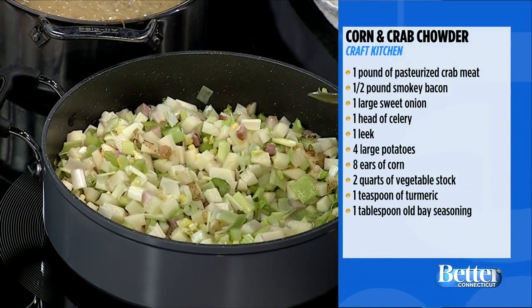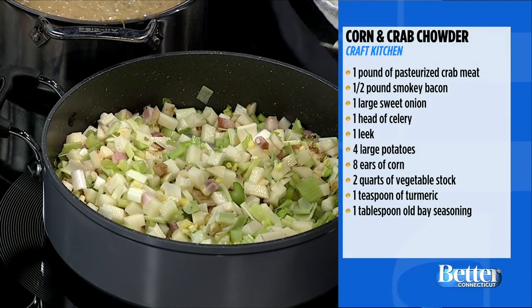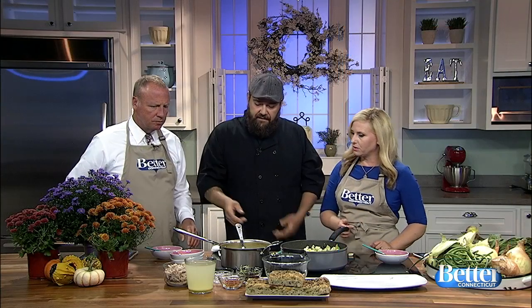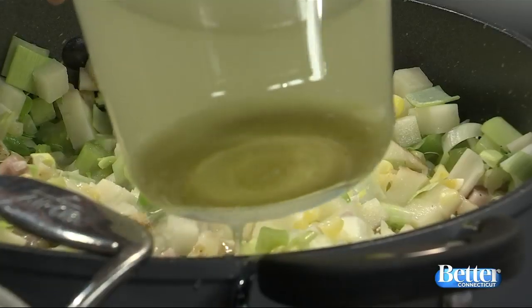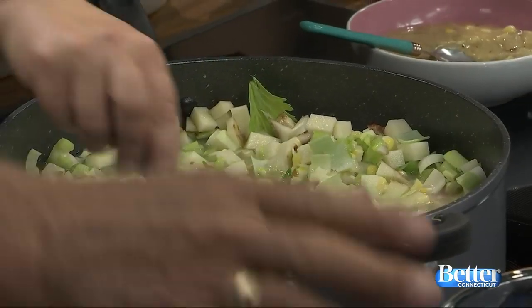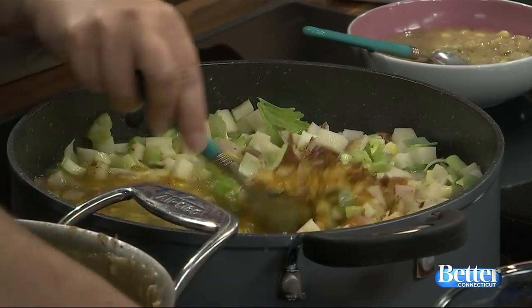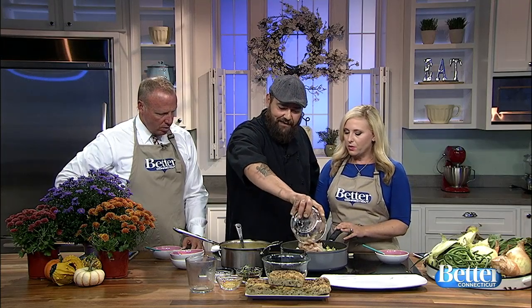Here's the recipe again that people can see — we'll have that on our website and you can watch these videos again on betterct.com. So then you add the stock, bring it to a boil, and all your ingredients go in once the stock is in there. So you've got your turmeric, a little bit of Old Bay — let's dump that in so we can show people. This is the corn stock. Old Bay — I just saw that in the supermarket. I wonder what you do with Old Bay. One of my favorite potato chips are Old Bay flavored.